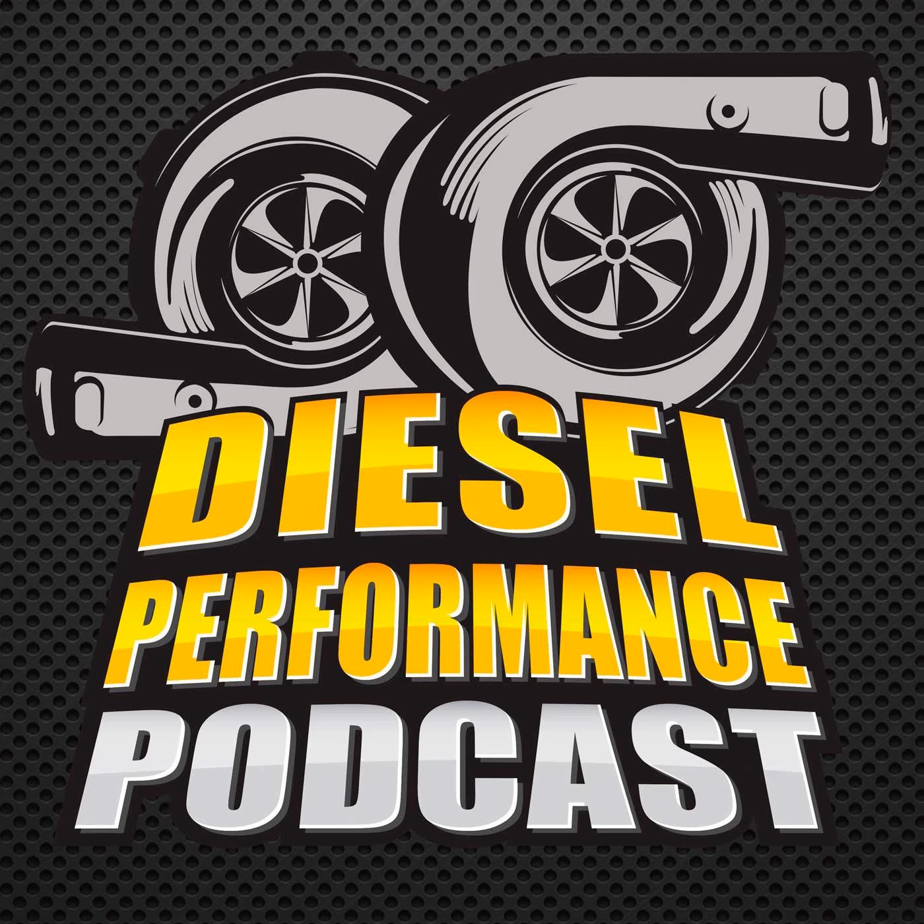Alright guys, Chris here live at UCC 2019 in the show and shine, and I'm here with Bradley. Bradley, how are you? Doing good today, thanks. Tell me a little bit about the truck and what we're in front of right now.